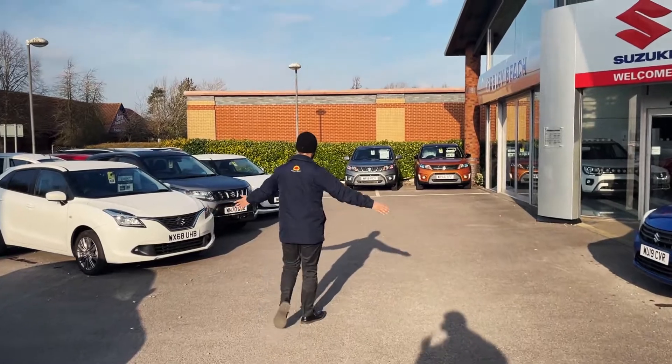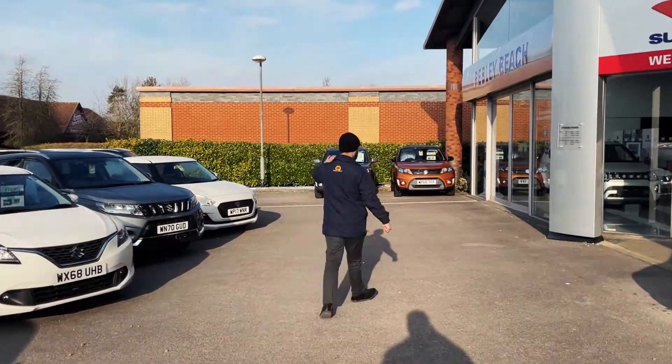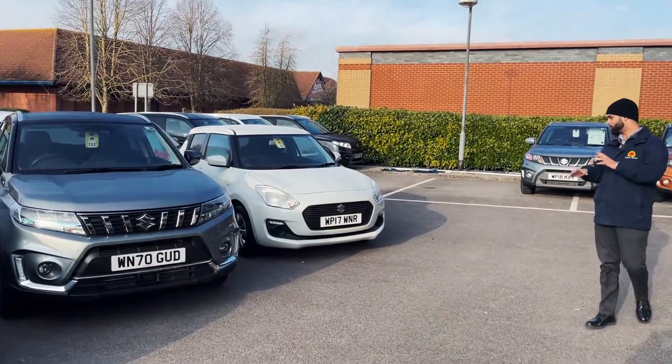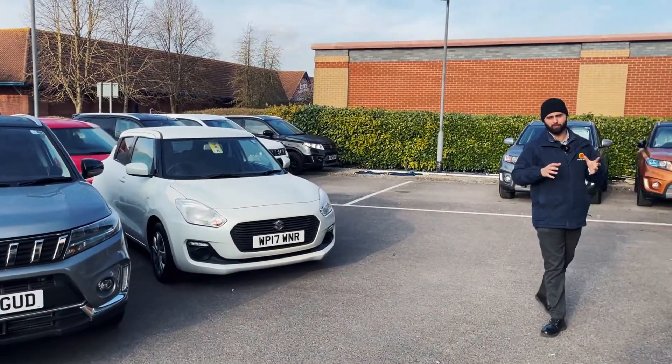And right at the end we've got a nice SZ3 Swift. This one's got a few extras on it — a spoiler and a couple of bits and pieces to make it look a bit sporty and a bit more fun.